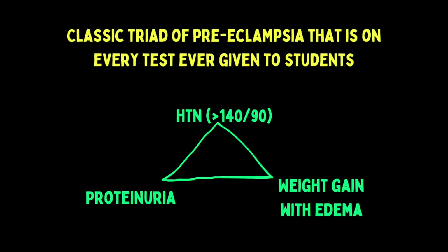Symptoms of preeclampsia will be on every test you take. They are part of a classic triad of hypertension — defined as a blood pressure of greater than 140 over 90 — weight gain with edema, and proteinuria.